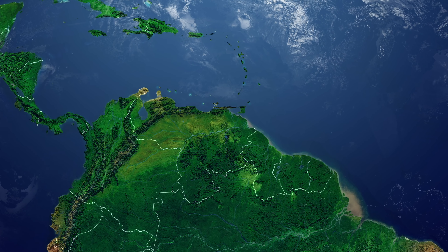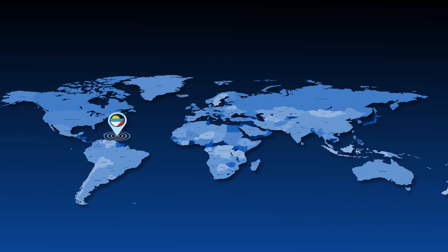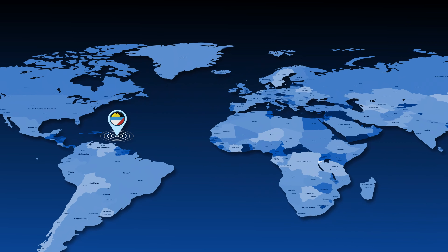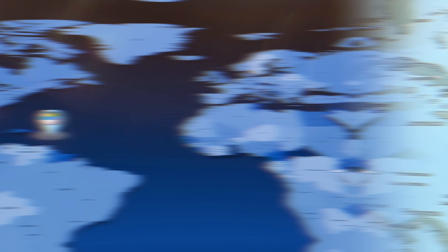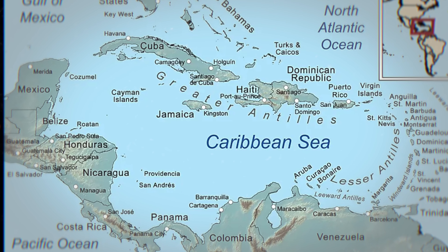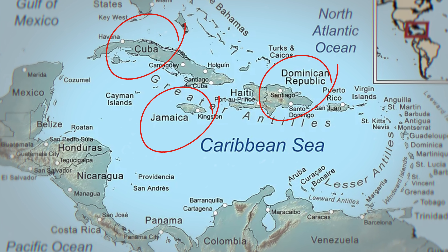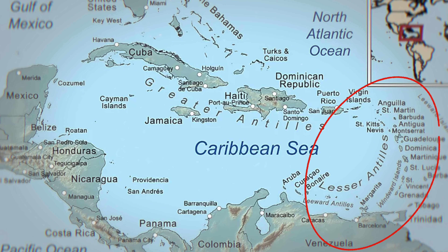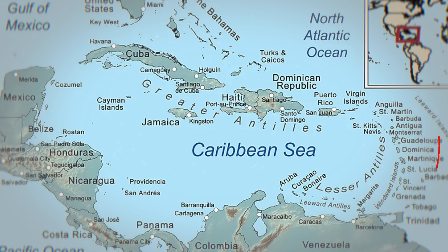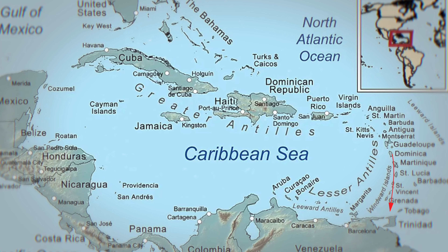But first, let's have a quick geography lesson to help us better understand the region. The region itself is located between North and South America and often referred to as the Greater or Lesser Antilles. Greater Antilles include such countries as Cuba, Jamaica, Dominican Republic and other small islands. Our area of focus will be the Lesser Antilles — a set of islands starting just south of Puerto Rico and extending all the way to the coast of Venezuela.